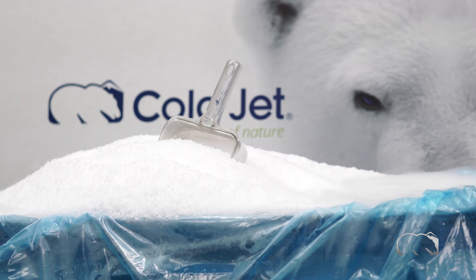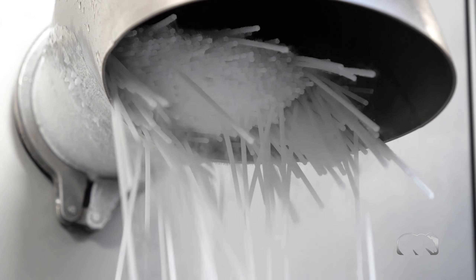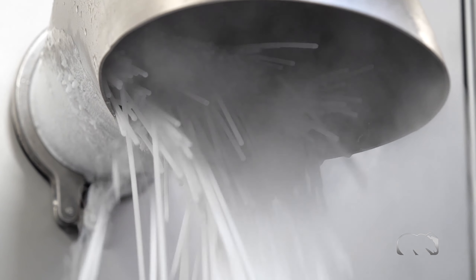Need bulk production? The side-hinged frame offers flexibility to easily and quickly switch from accurate parcel dosing to bulk dry ice production.